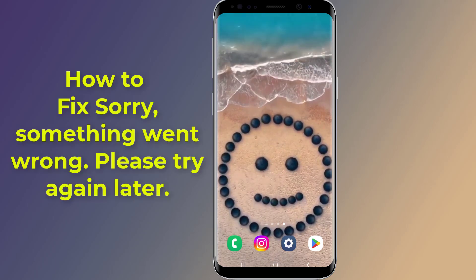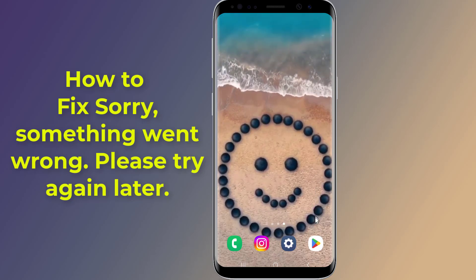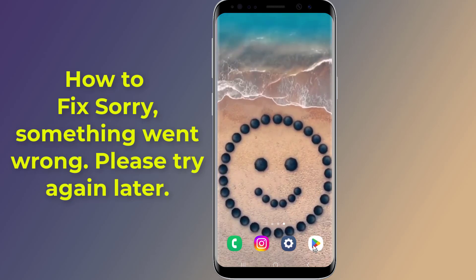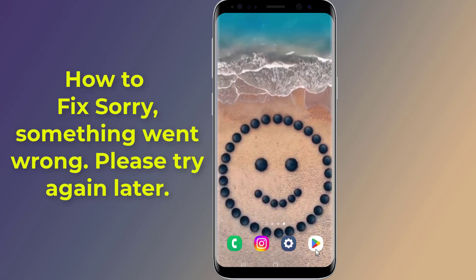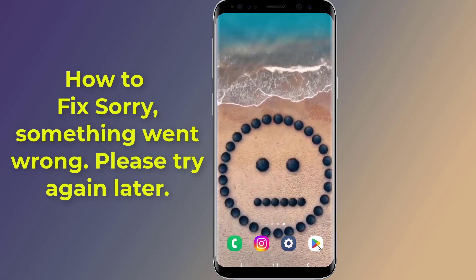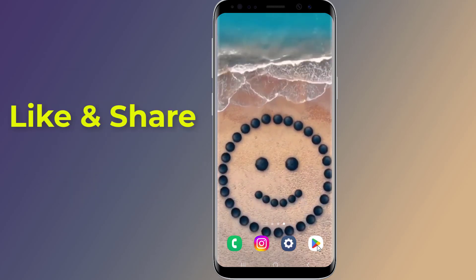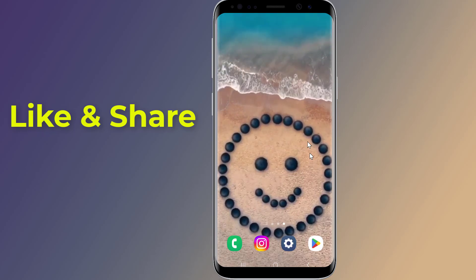Do you receive a 'Sorry, something went wrong, please try again later' error when you try to open or download apps from the Google Play Store? The 'something went wrong, please try again' error message occurs due to various reasons. In this video, I will show you how to solve the Google Play Store 'something went wrong, please try again' error.